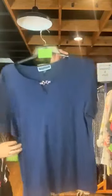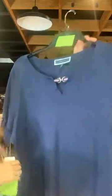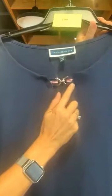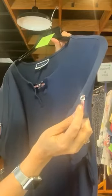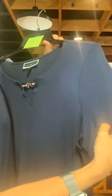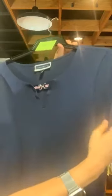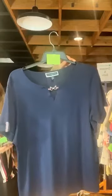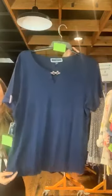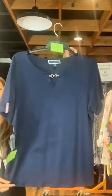Item number 683. Karen Scott — a navy top with some cute details. A little V-neck with red, white, and blue ribbon held together by a silver buckle. It's also got the red, white, and blue ribbon as a tab on the cuffed sleeves. Original retail $36.50, it's $12 with us today.